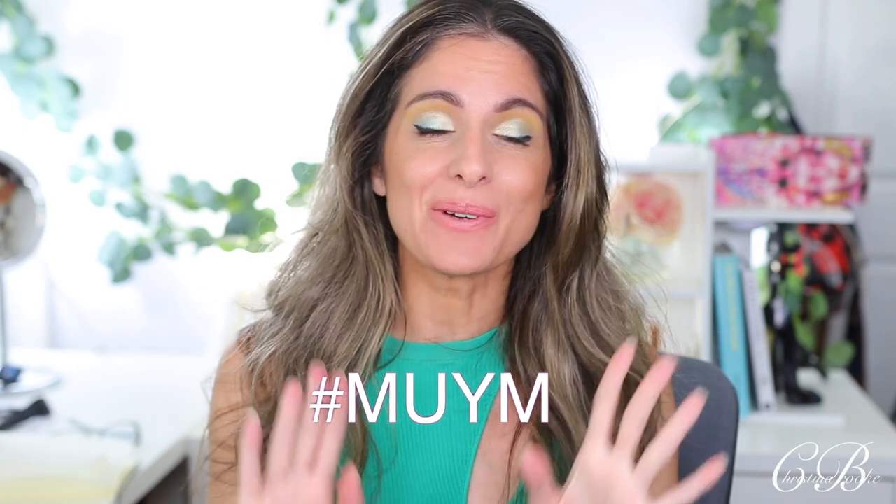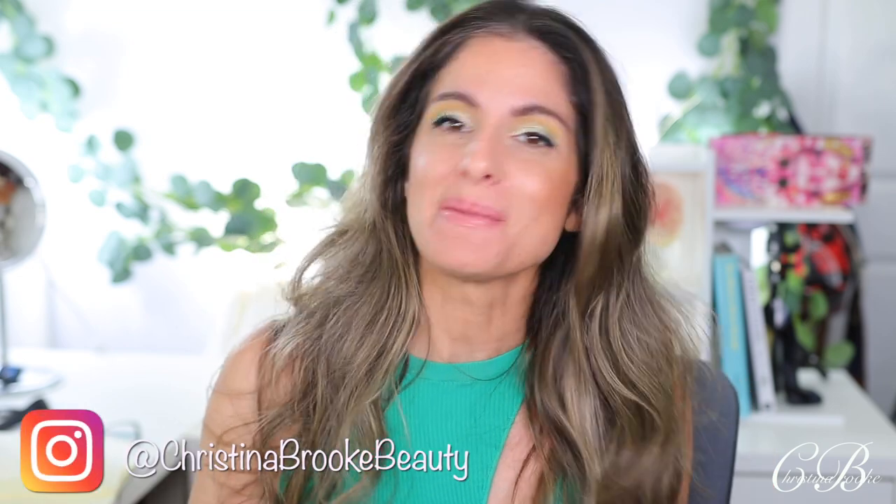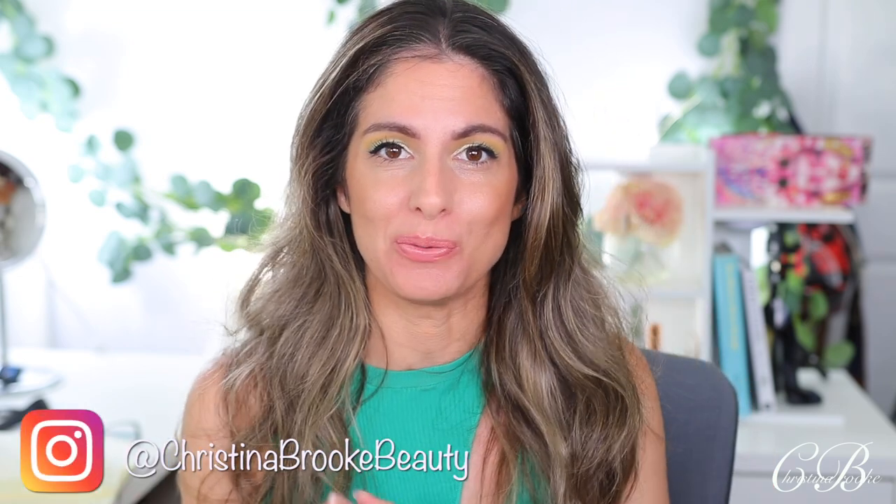Happy video day, guys. Christina Brooke here, and today we are doing a Make Up Your Mind. It has been a minute since a brand new palette is releasing that I'm excited for. And today's Make Up Your Mind, you guys are probably excited for too, because we have been talking about this little palette for a little while now.